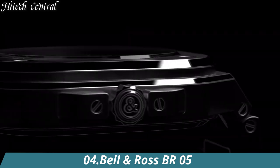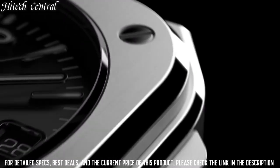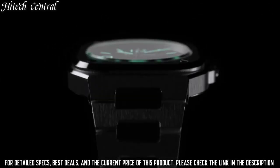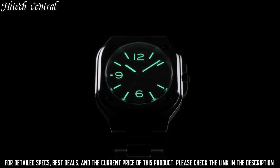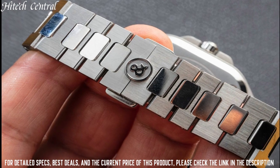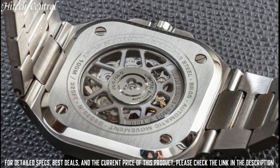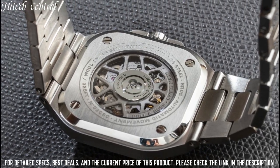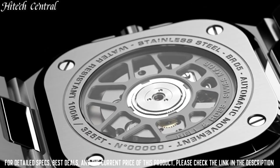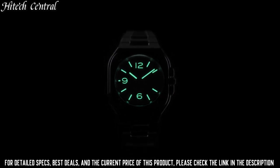Number 4: Bell & Ross BR05. Dial type: analog, luminescent hands and markers, date display at the 3 o'clock position. Bell & Ross caliber BR-CAL.321 automatic movement, based upon Sellita SW300-1, containing 25 jewels, beating at 28,800 VPH, and has a power reserve of approximately 38 hours.